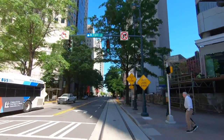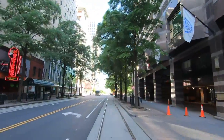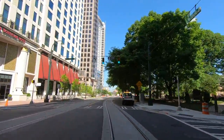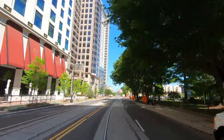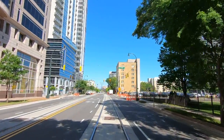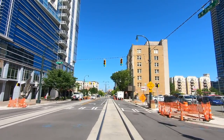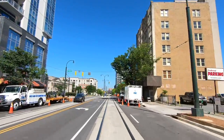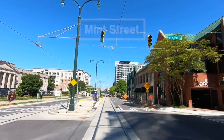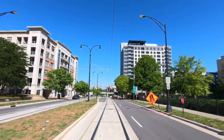Just west of Tryon Street is the only station in the unelectrified downtown section. Even though we pass the most built-up section of the city, uptown extends all the way to Interstate 77. Just before Mint Street, the catenary wires return. I would imagine the operators will raise and lower the car's pantographs while stopped at the stations at CTC Arena and Mint Street.